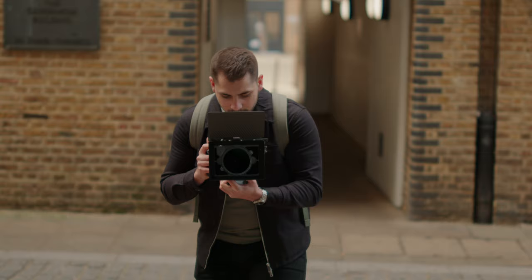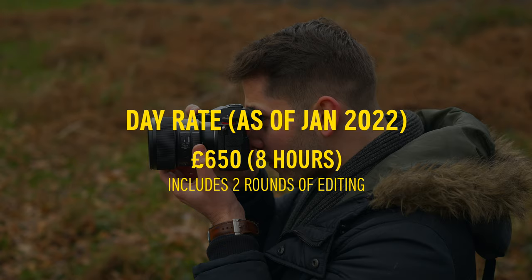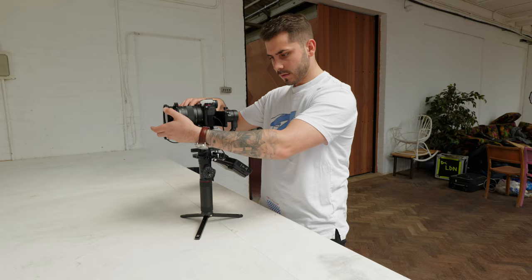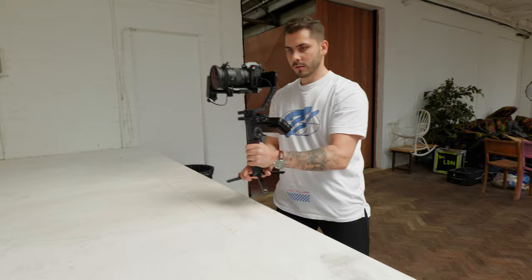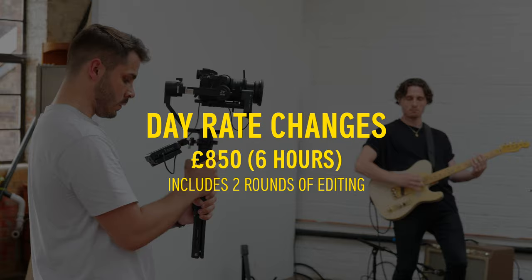Since there was still a high volume of work coming through to December 2021, I decided January would be the time to raise my prices again. In January 2022, I raised from £650 to £850 per day — a £200 increase. I also changed what the day rate included: previously it was eight hours on-site plus two rounds of edits; now it became six hours on-site with the same editing. I cut down my on-site time to make more room for editing, since at that time it was just me doing all the filming and editing.